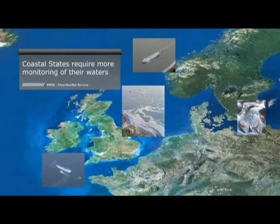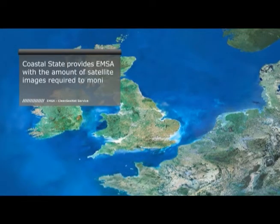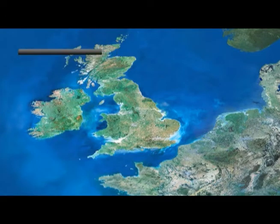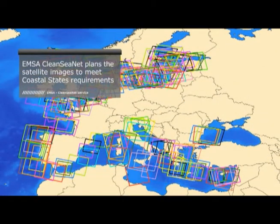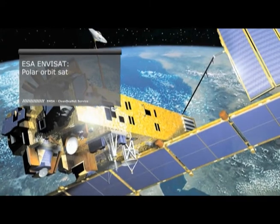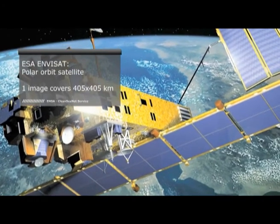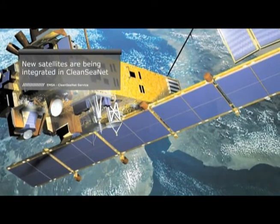Coastal states require more monitoring of their waters. Radar satellites can cover large areas and are useful tools for the detection of illegal discharges of oil and oily waste from ships. Each coastal state provides EMSA with the amount of satellite images required to monitor their waters. Every month, EMSA plans the satellite images to meet the coastal state's requirements. The satellites used include the European Space Agency Envisat and Canadian Space Agency Radarsat-1 and Radarsat-2 satellites, with new sensors expected to be integrated in the near future.